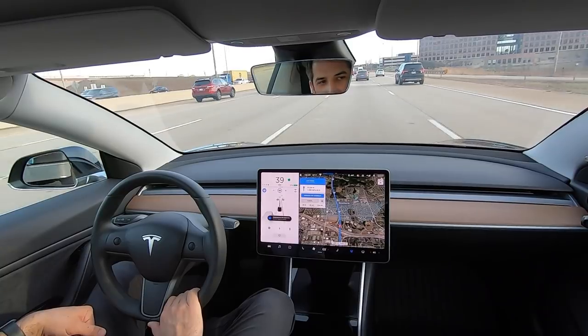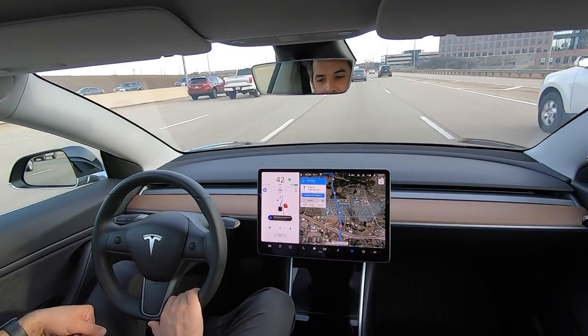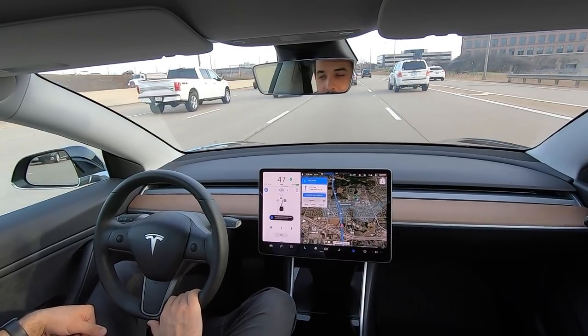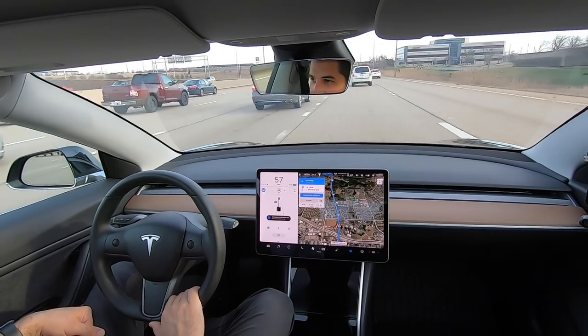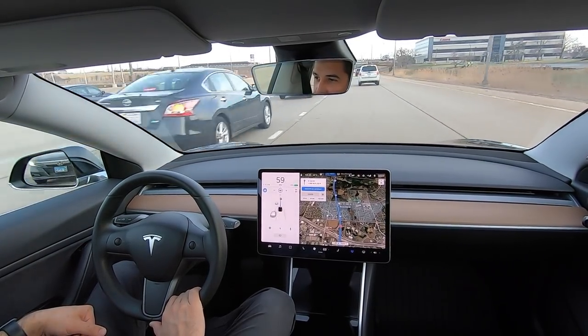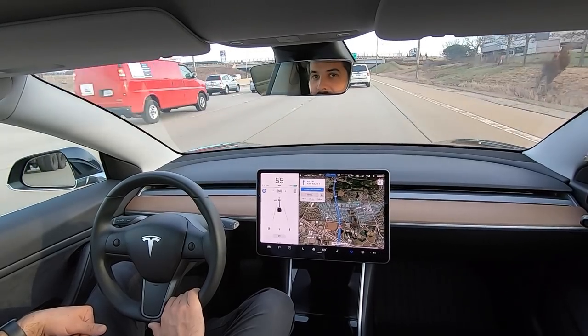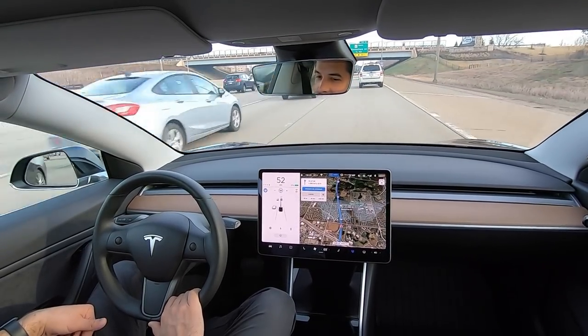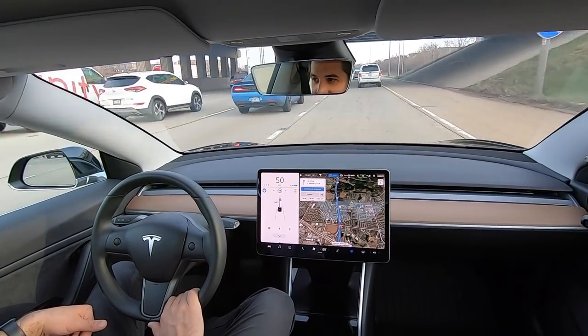It's going to move me into the right lane because it determines that it's a faster lane — which was accurate. It's going to move me right in front of this car. Love it. That was an aggressive lane change, but not too aggressive. The car was not going excessively fast — it wouldn't have been able to move in front of it and then accelerate like it did. That was awesome.